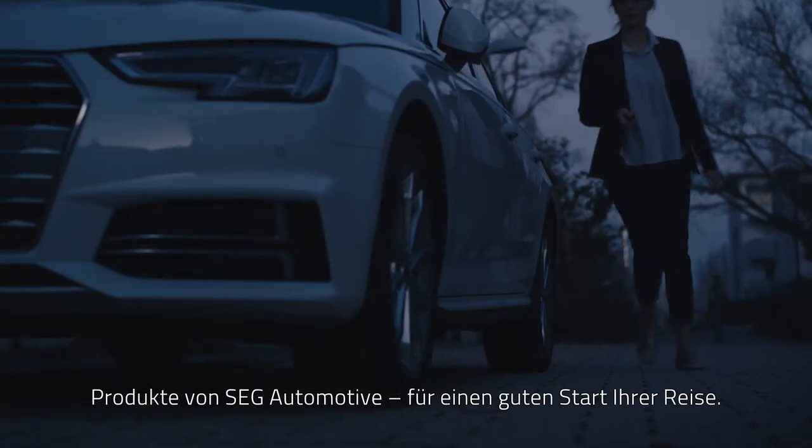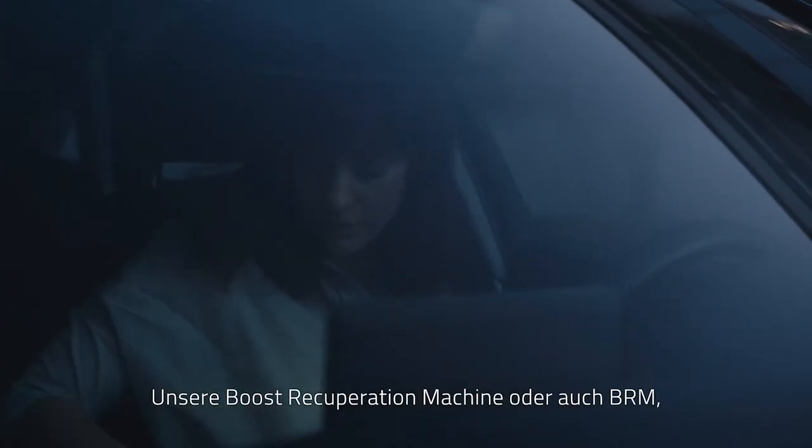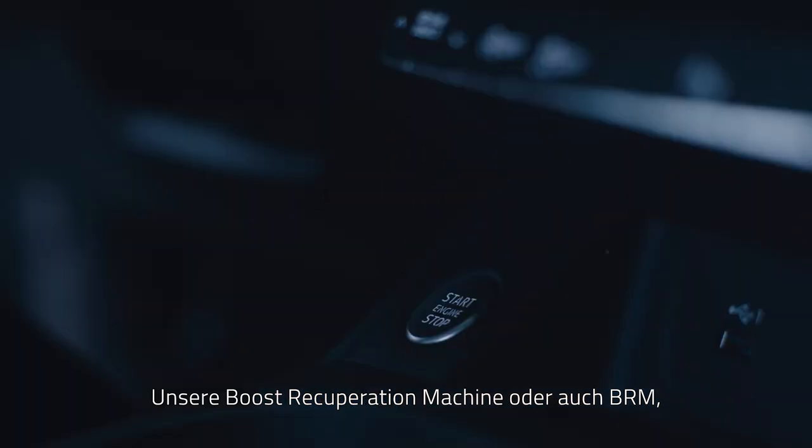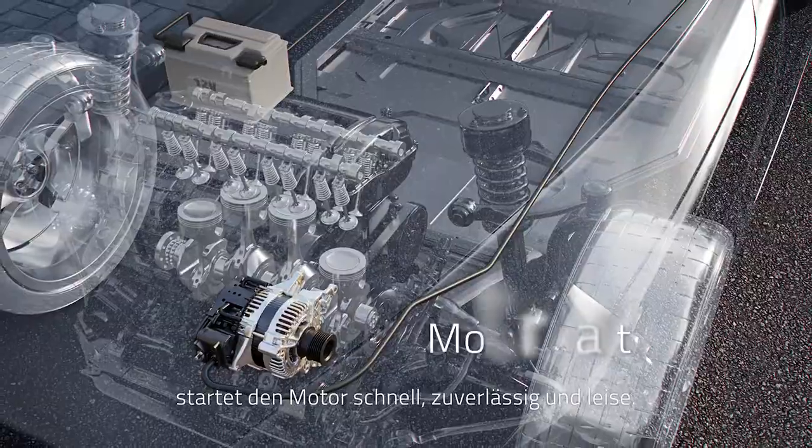Starting your journey is smoother with products from SEG Automotive. With our 48-volt boost recuperation machine, or BRM, the engine starts quickly, reliably, and quietly.